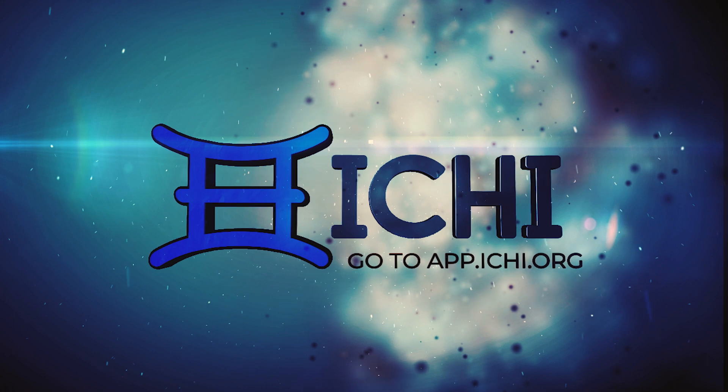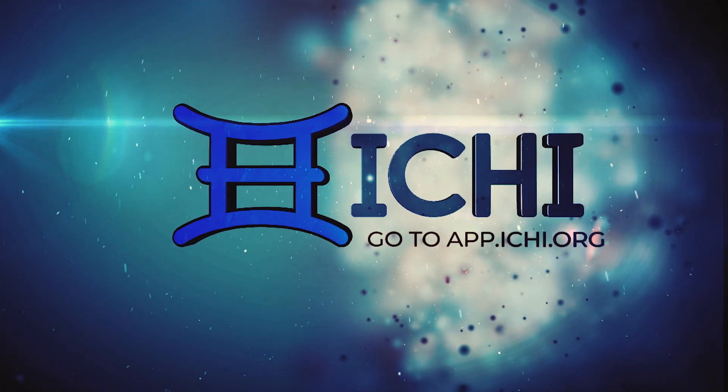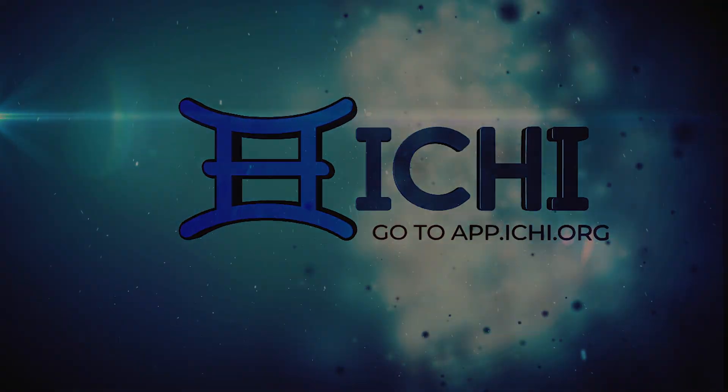Head over to app.ichi.org to check out Ichi Vaults and start making the most of your DeFi experience. See you next week.